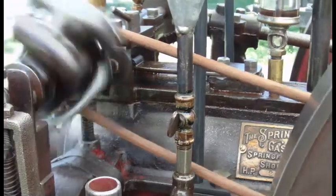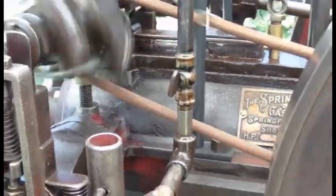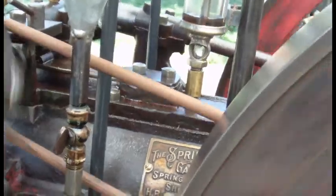Today we're going to discuss the fuel injection system on this Springfield gasoline engine. The technology dates to about the mid-1890s, so you can see these guys were pretty smart and ahead of their time.